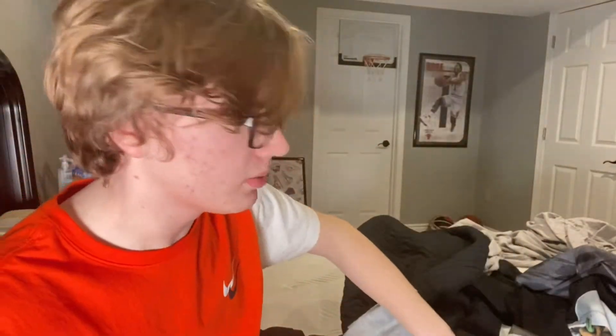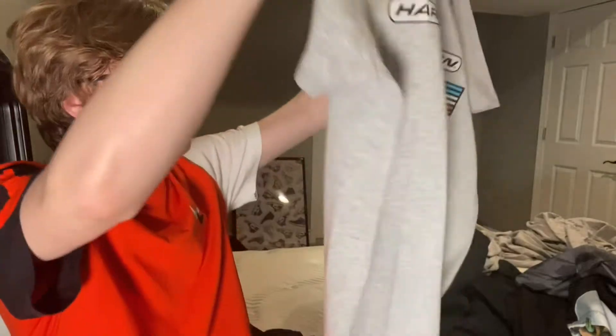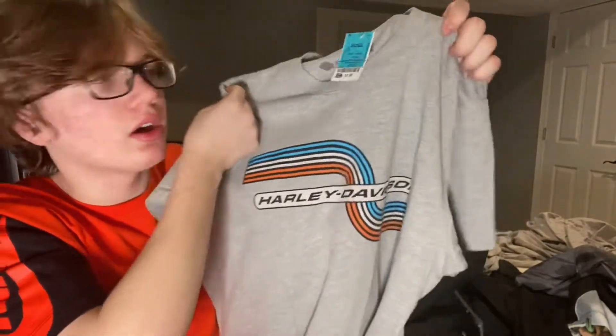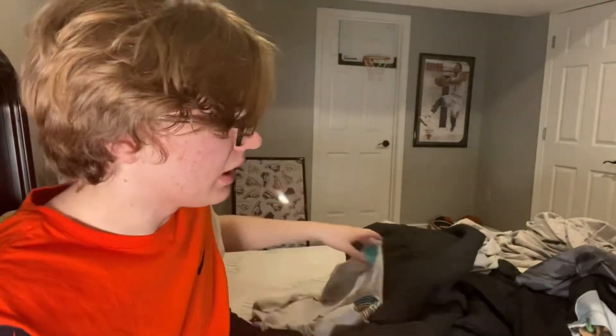The first thing I picked up is this Harley Davidson tee, which is actually pretty tough — a pretty good deal. It's supposed to be slim fit but I got a large, so it doesn't really fit slim fit, and I don't really think it fits slim fit anyway even though it says it does.